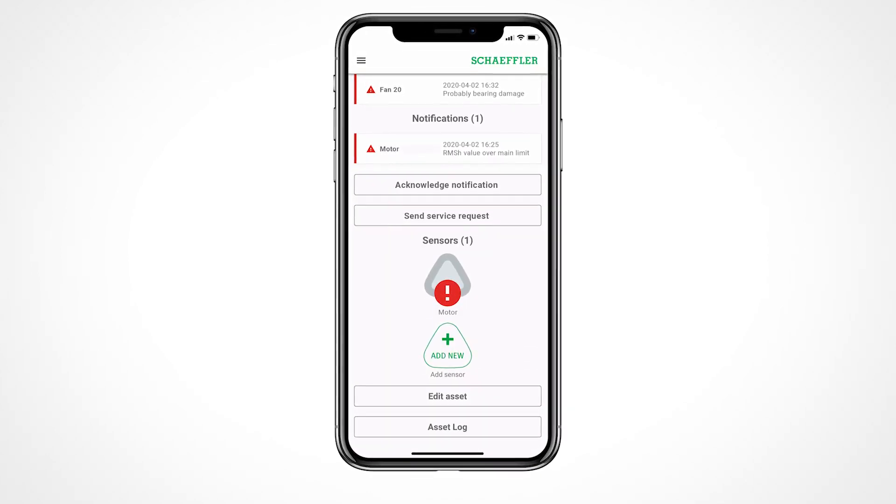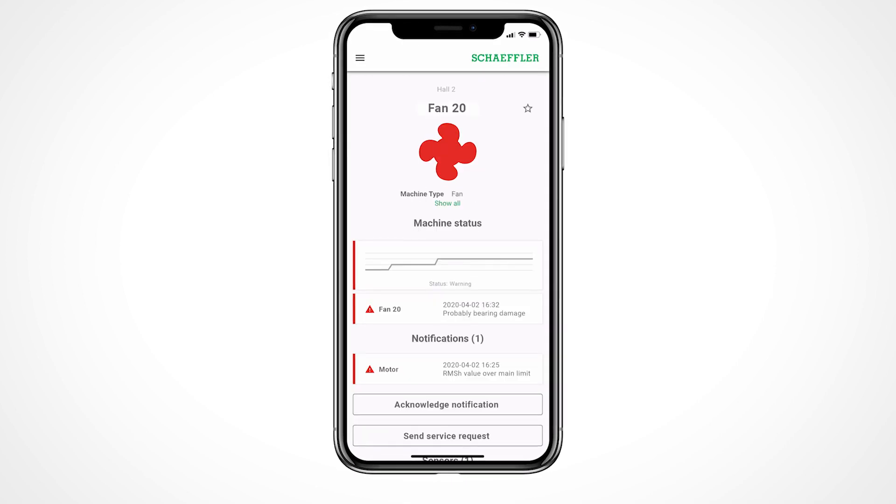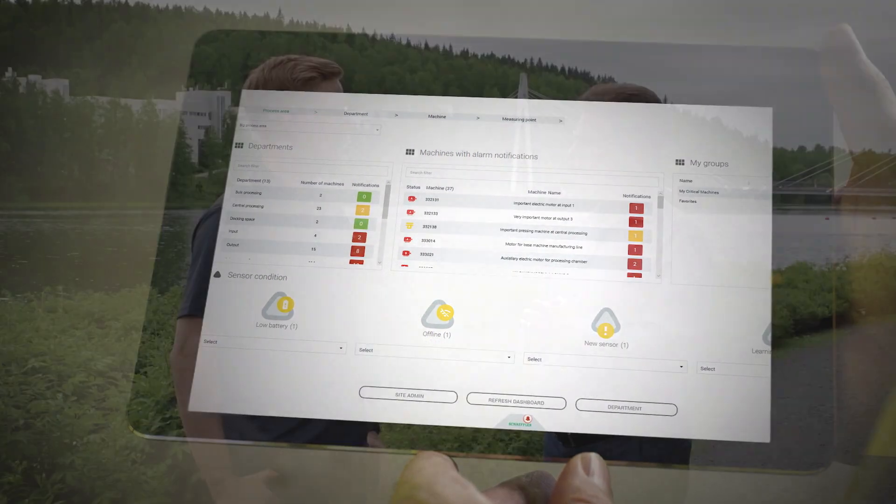With minimum effort, I can get automated warnings and alarms. And if I provide a bit more data, like bearing type and rotational speed, I can get automatic health assessment of specific failure types.